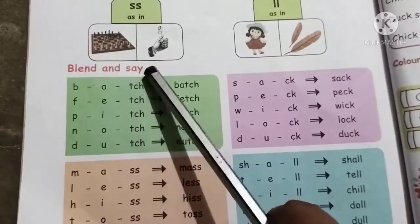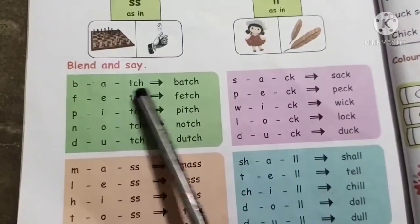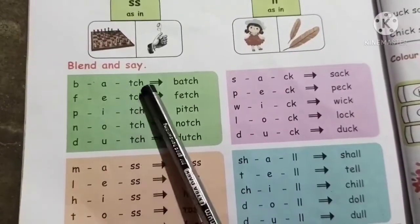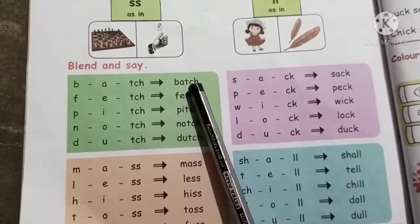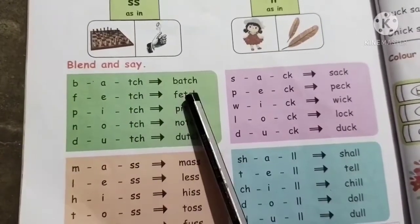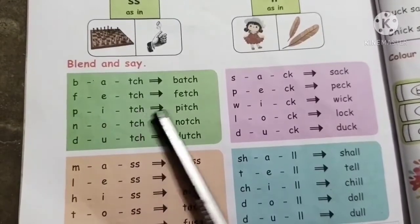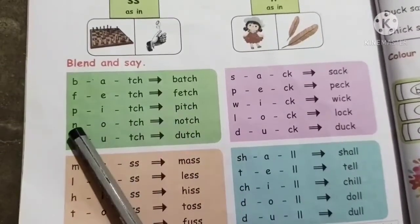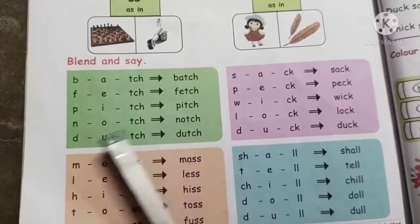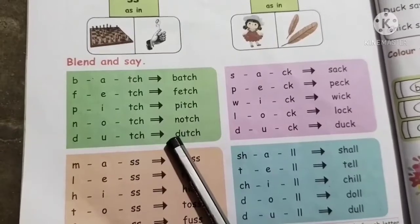Blend and say. Itch, itch, itch. In-a-itch, itch, itch.